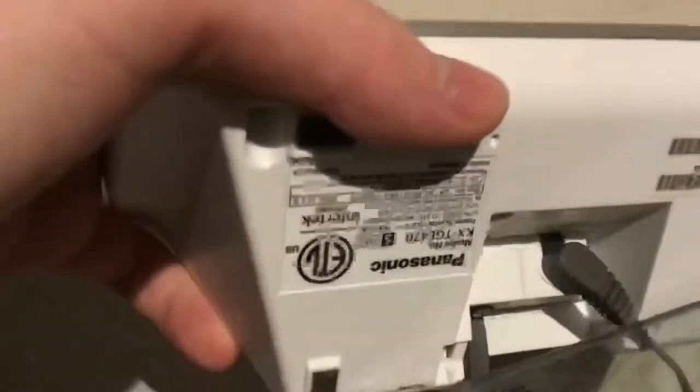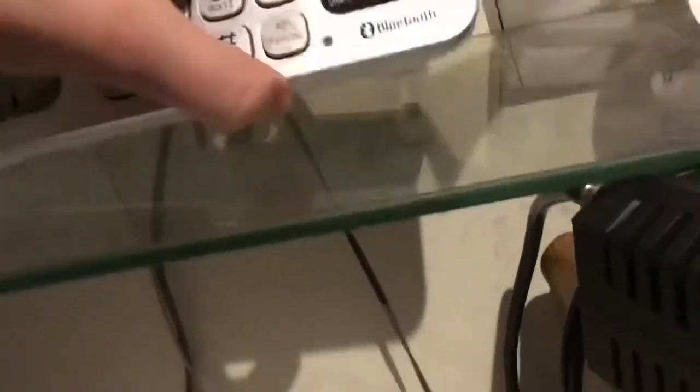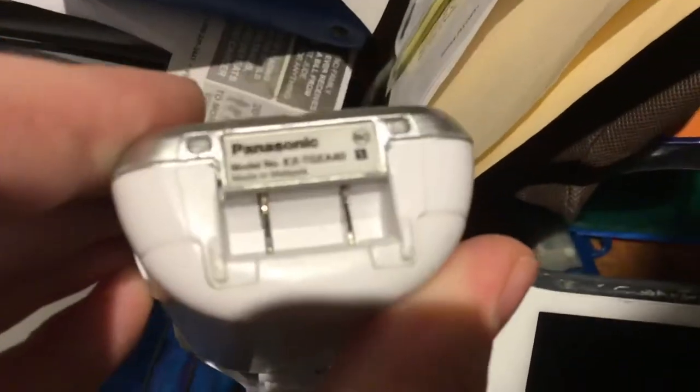Starting at the beginning here, we have a Panasonic KX-TGE 470 base and a KX-TGE 480 handset.